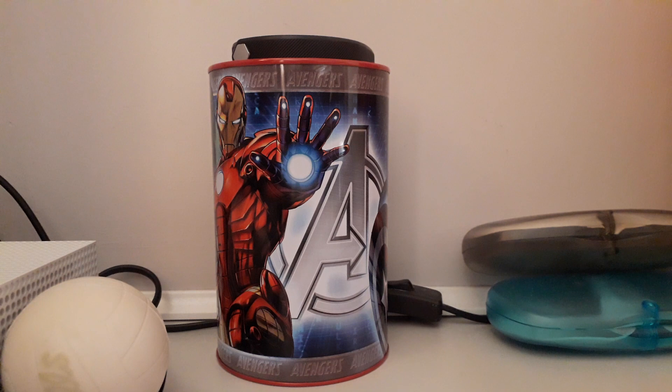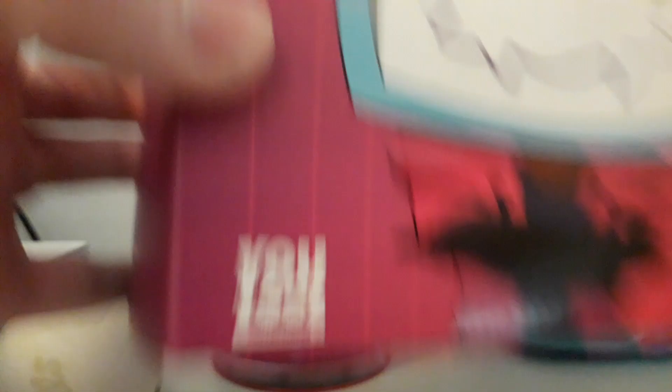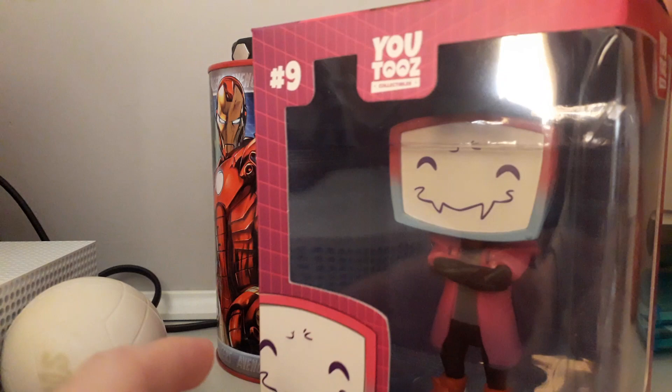The first one I have here is Pyrocynical. He is the first one that I got. He's got the YouTube eyes. He is number nine, so guys we did it. And there's that — I'm not gonna read that but you can if you want.